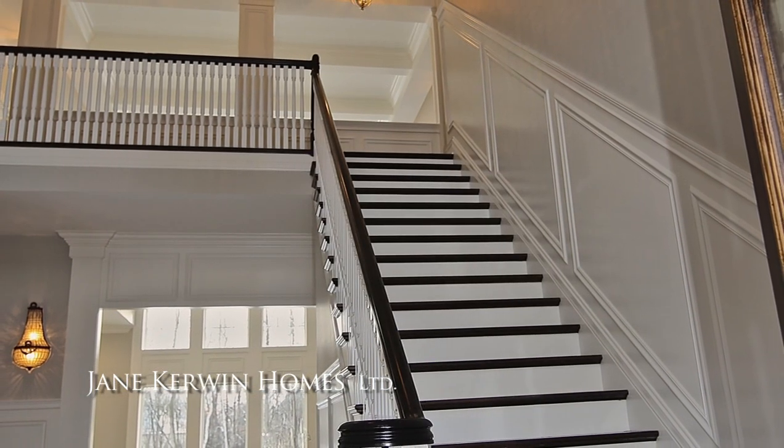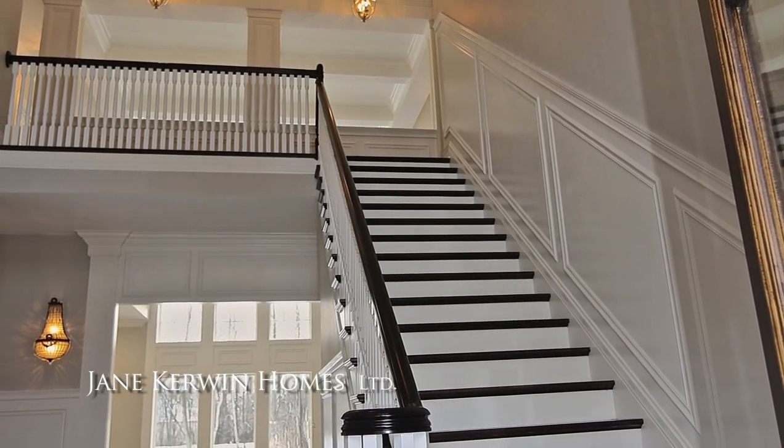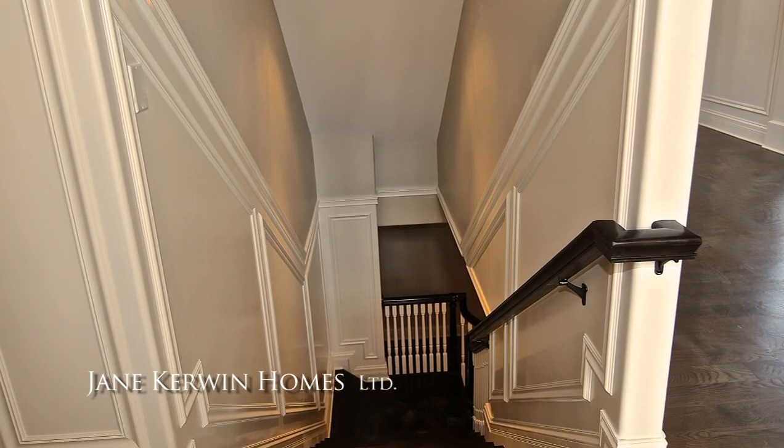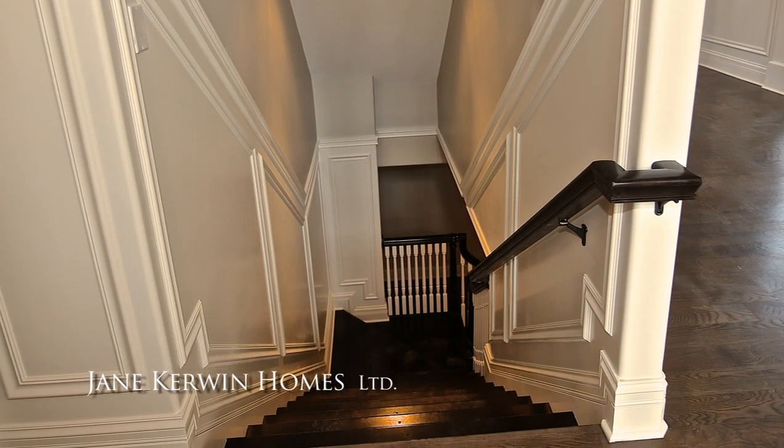I also spend a lot of time as a custom home builder studying the functionality of a home we are designing, making sure we explore all the possible options in both the design and pricing categories, which is a very satisfying process for my clients.